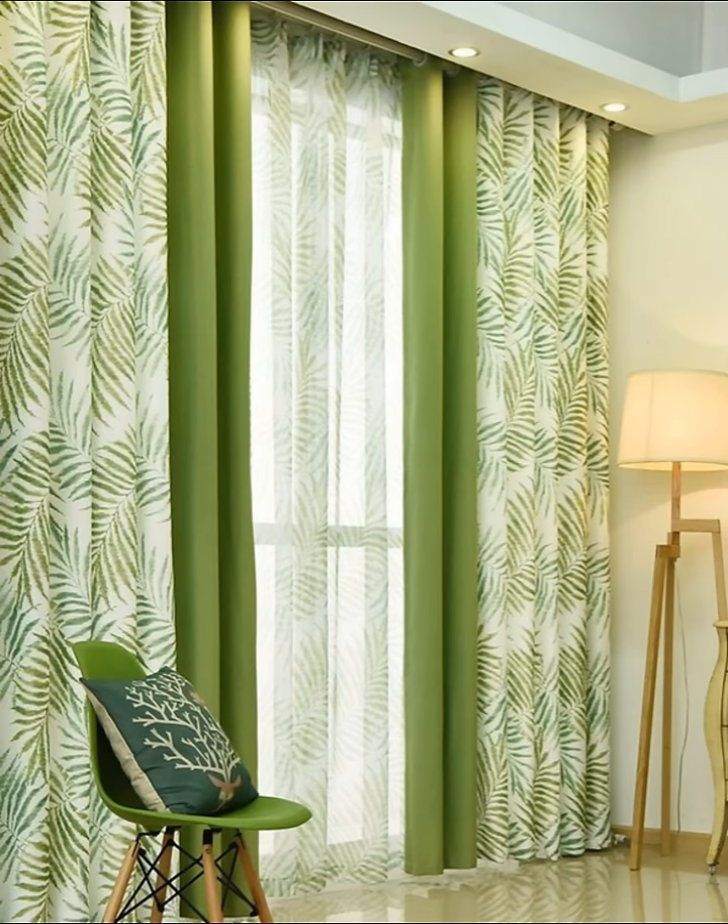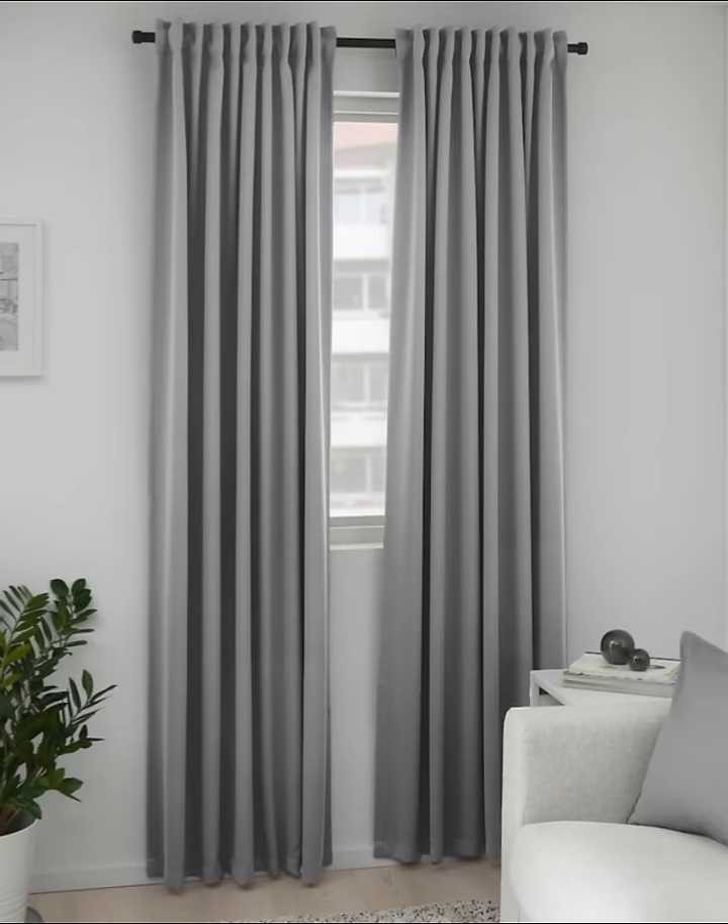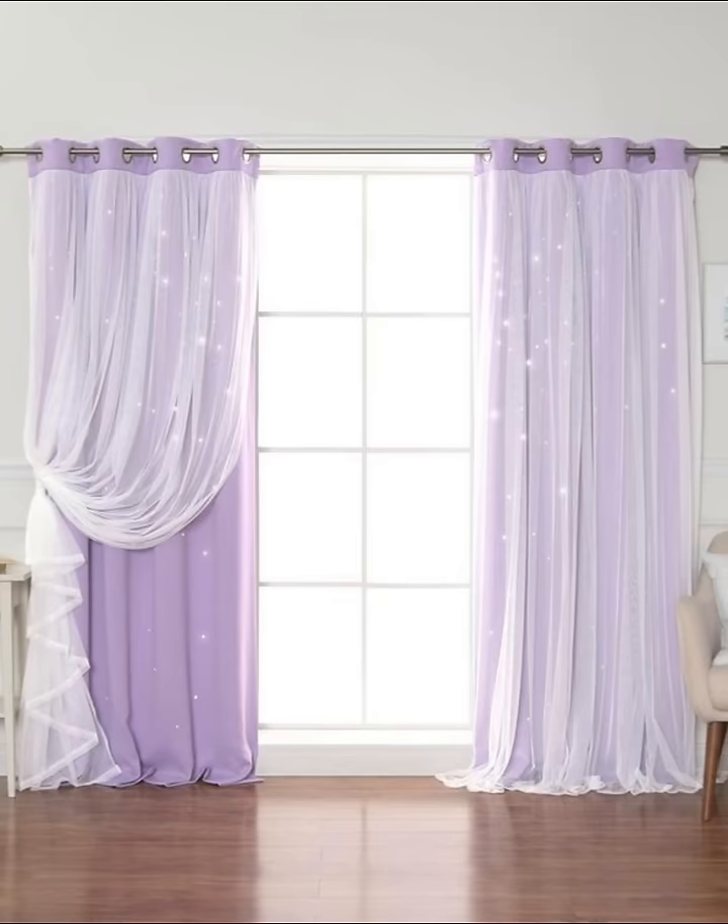Number eight: choose neutral tones. Neutral tones are undeniably a go-to when choosing curtains. Subtle, elegant, and refined, a muted textile or fabric is guaranteed to add class and value to your interior.